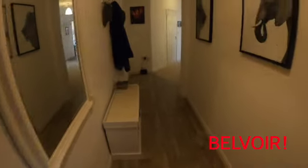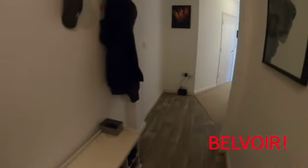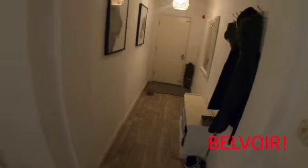My name's Anthony, I'm here from Belvoir Glossus, showing a lovely two-bedroom apartment on the second floor of Victoria House. So you come through here, you can see a very large hallway, and it's a big enough space for lots of coats, as you can see there, and mirrors.